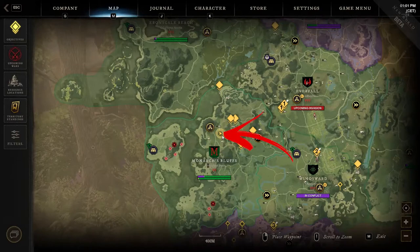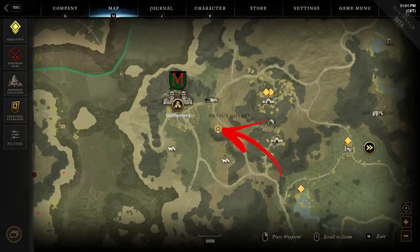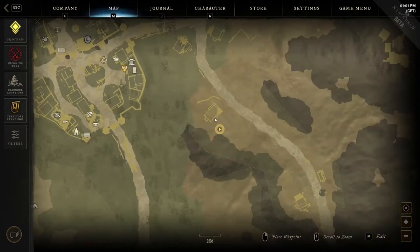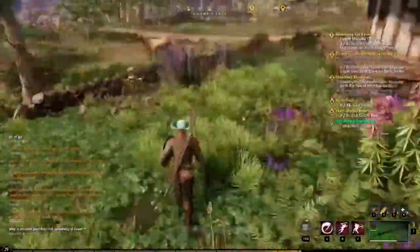The third location is also in the top middle of the region, and it requires you to get to the Devil's Quarry area, where at its beginning and above the road you can notice several buildings on the map. Around this house you can find two pockets of herbs to harvest.